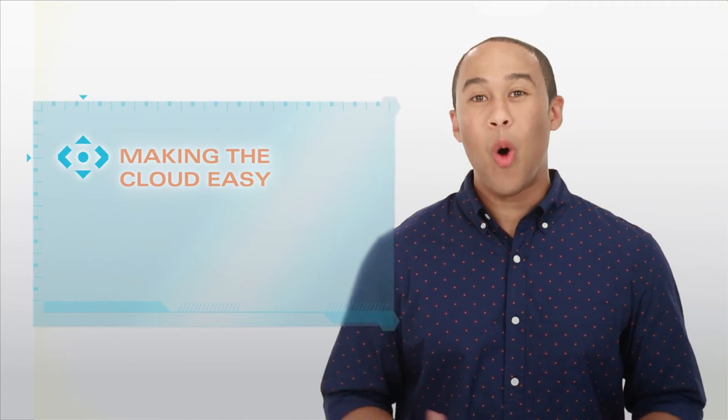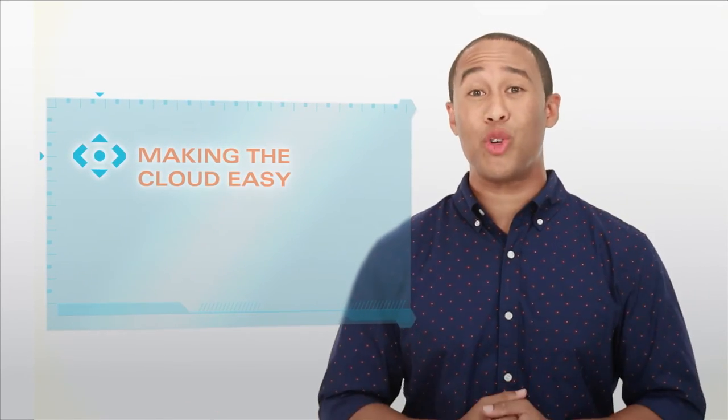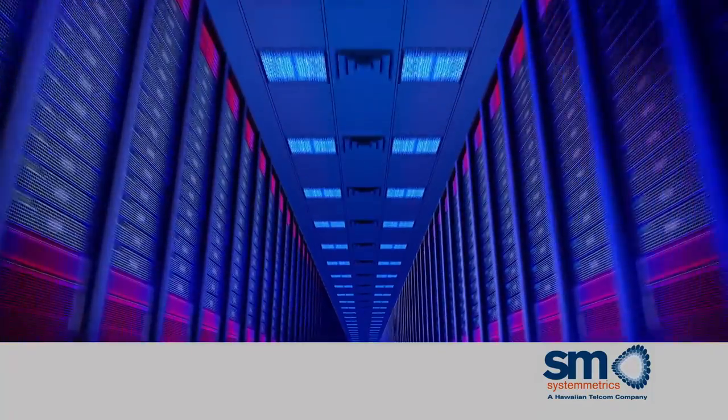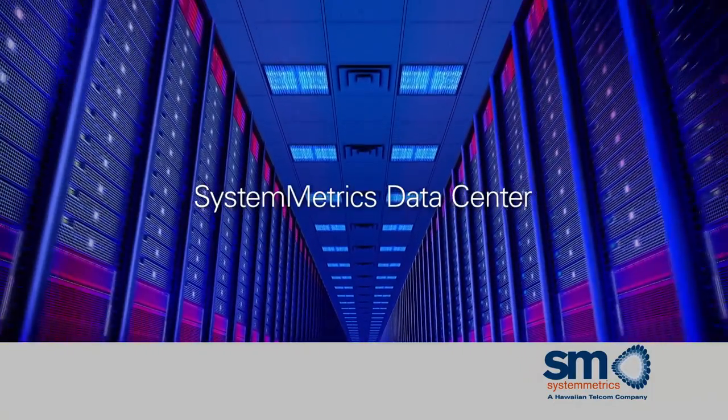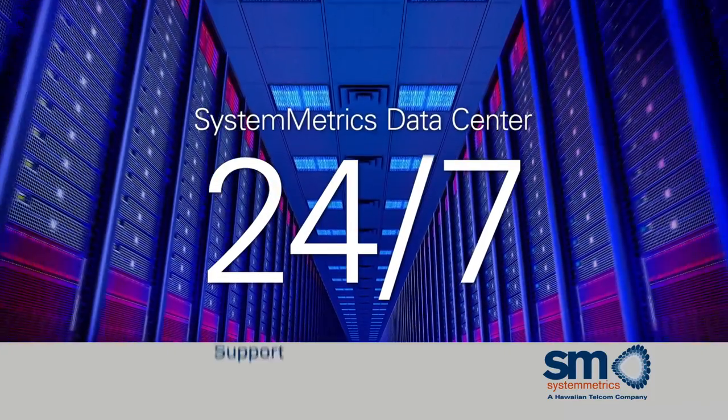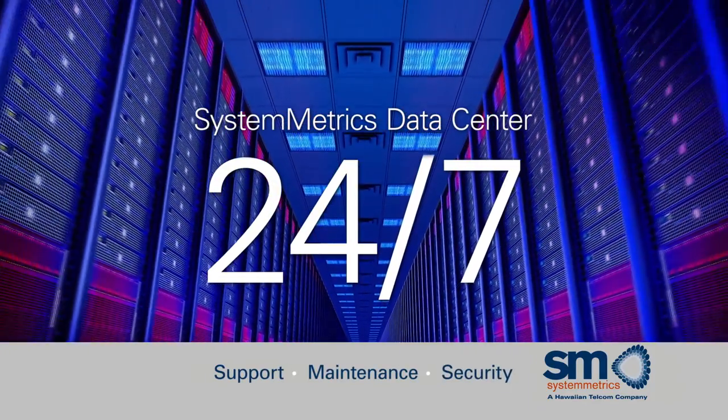Next, it makes the cloud easy. Hawaiian Telecom handles the setup and our experts are there for every step of the process. You can enjoy the full benefits of the cloud without having to purchase equipment, buy storage space, or build and manage your own infrastructure. It's all powered by Hawaiian Telecom's state-of-the-art Systemmetrics Data Center. Based in Hawaii, this center provides 24-7 support, maintenance, and security capabilities.